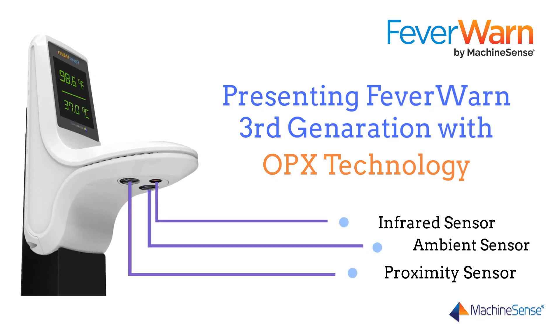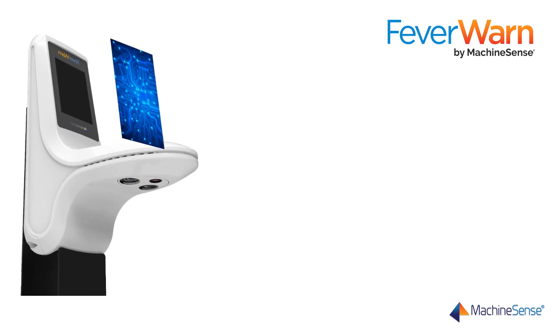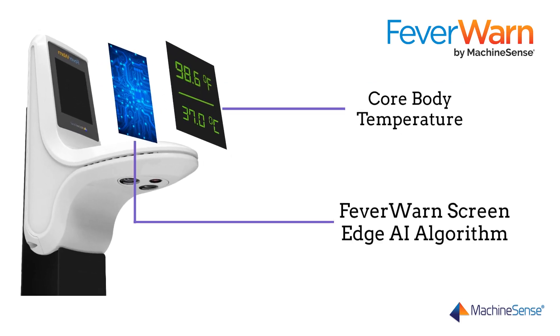But FeverWarn has developed OPX technology to overcome all of these issues using additional sensors, cutting-edge AI algorithms that compensate for both hot and cold weather, along with sunlight.